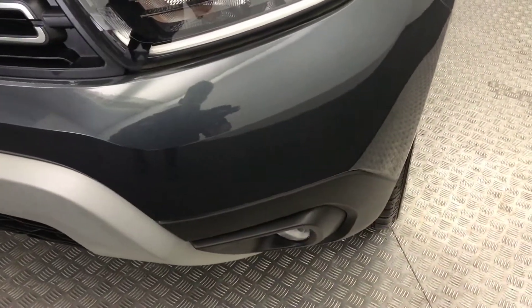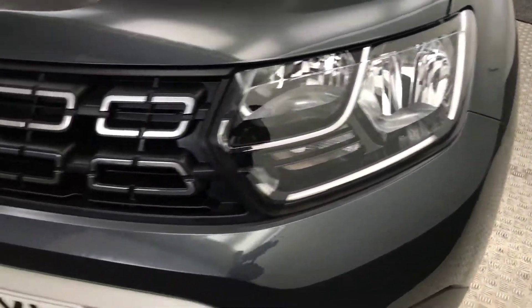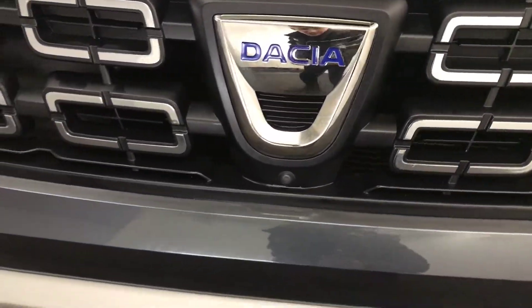Starting up front, as you can see, paintwork is fantastic. It's got LED daytime running lights and a front parking camera on there.